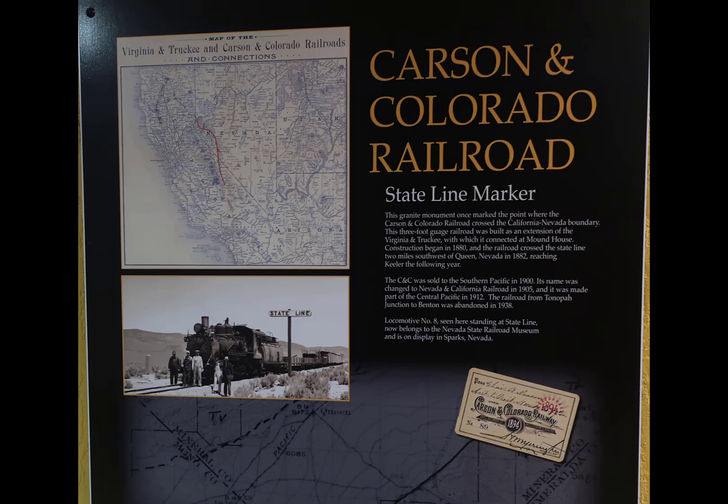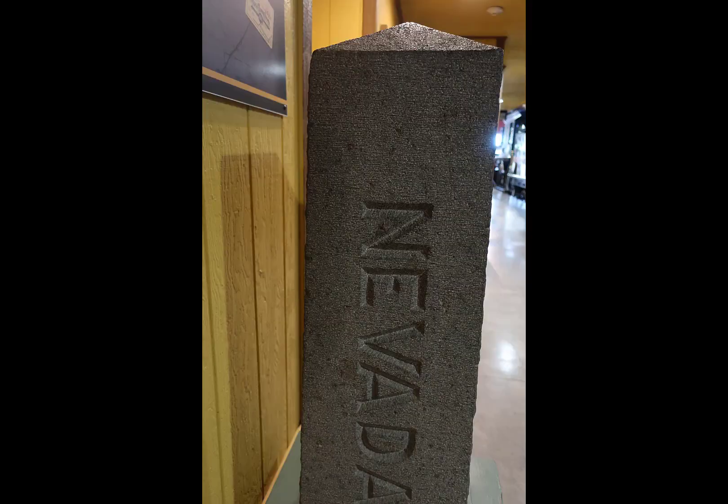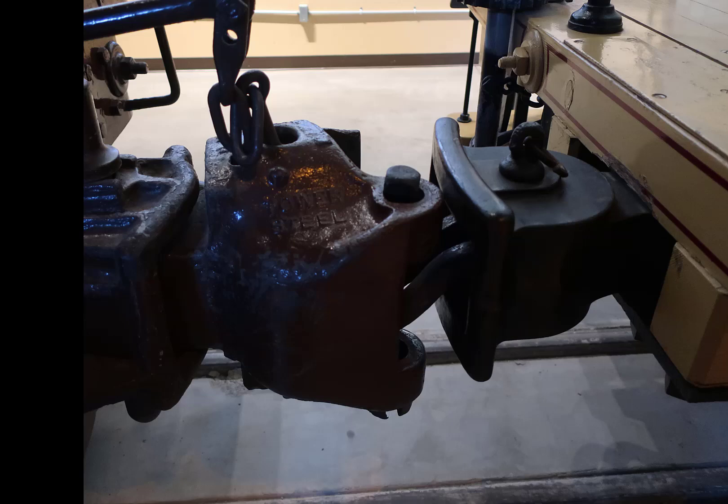Because states could establish rules for trains operating within their state boundaries, it was critical to know when you crossed the state line. Here's one of the markers that defined where Nevada and California met and where the train passed it. Over the years there have been a number of ways to connect rail cars — this is one that came and went, the Lincoln pin design. It required people to be between the two cars, which was a very dangerous operation.